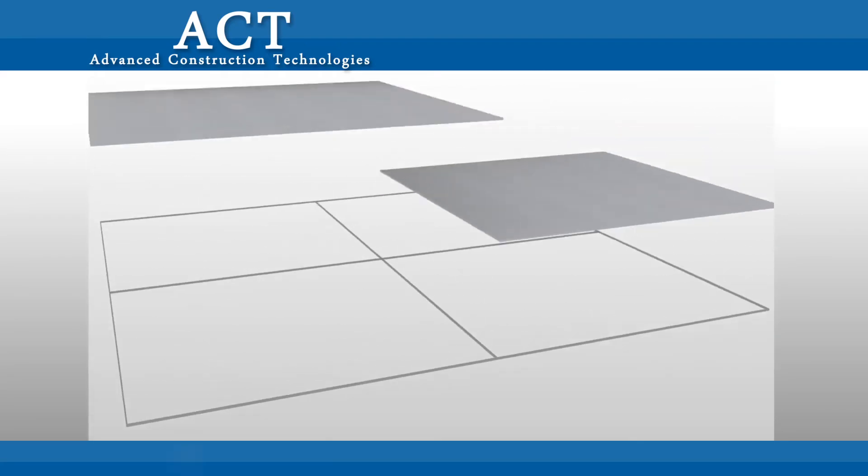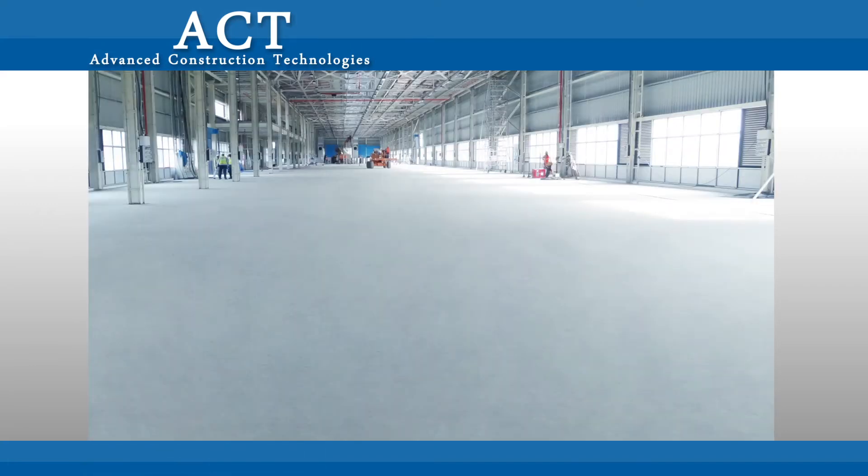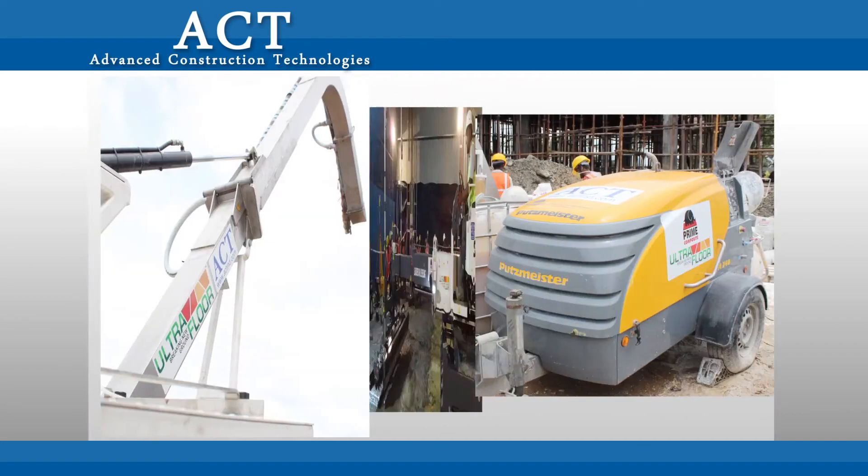The UltraFloor Prime Composite Jointless Flooring System meets the most stringent international standards in each and every criterion of flooring.